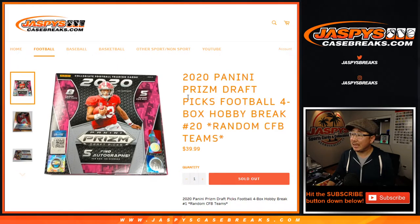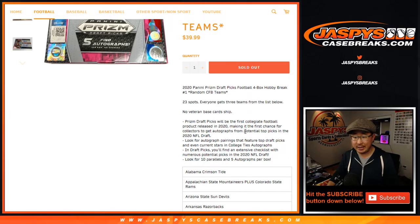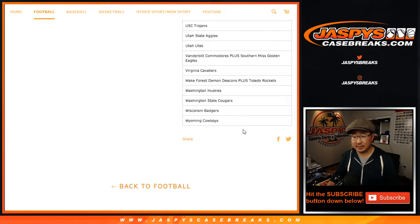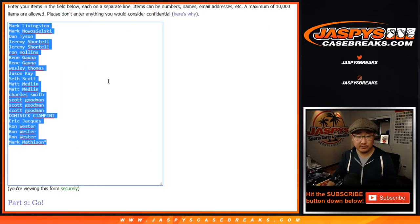Hi everyone, Joe for Jasby's CaseBreaks.com coming at you with 2020 Panini Prism Draft Picks Football 4-box random college team break number 20. One spot gets you three universities from this list below. Some are comboed. Thanks to all these folks here.